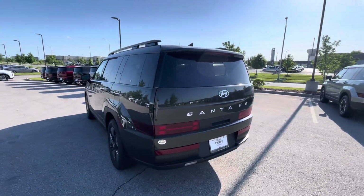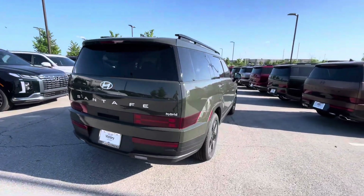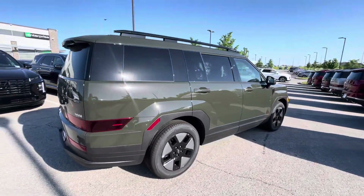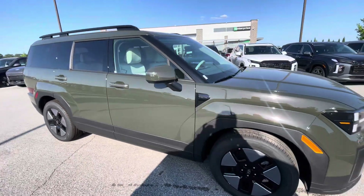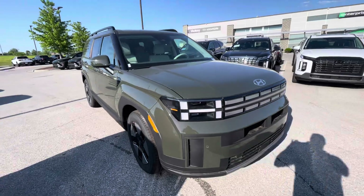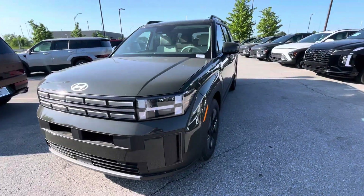In the meantime, if you need any other information about this vehicle — like Carfax information, if you want to schedule an appointment to come over and test drive it, or if you need help with financing options — you're more than welcome to call me straight to my cell phone number: 913-313-8776.